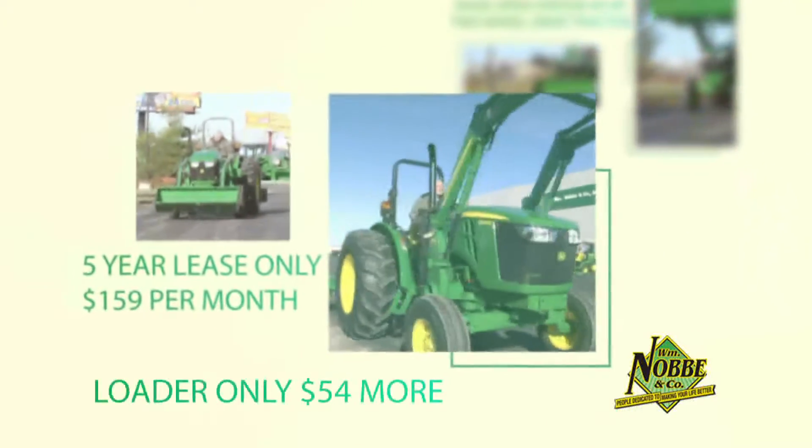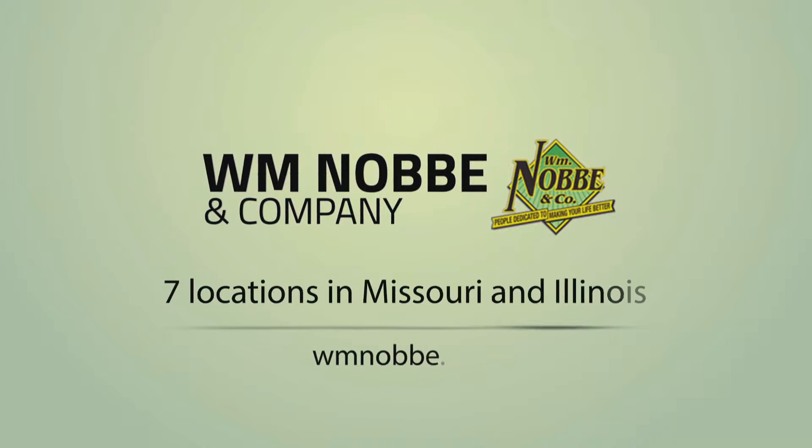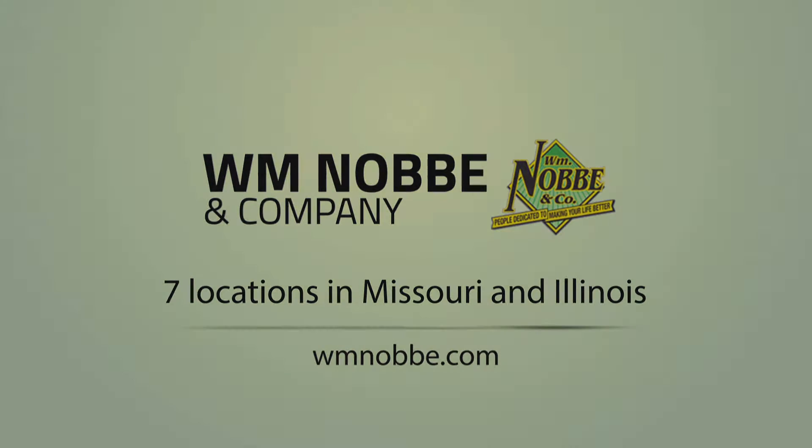William Noby makes it easy with a 5-year lease for $159 a month. Add the loader for only $54 more. Visit one of our 7 locations today or online at wmnoby.com.